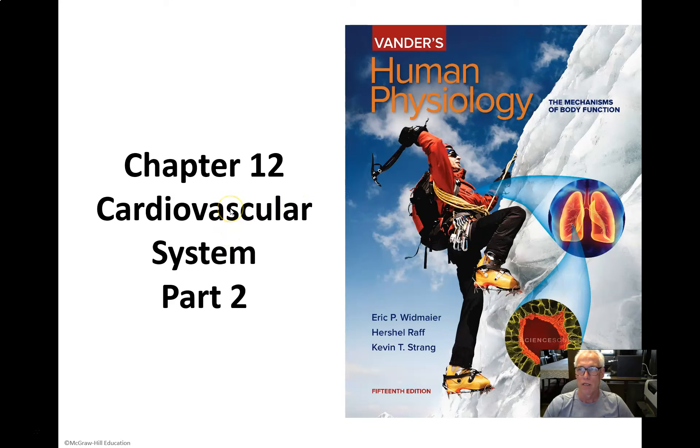Join me next time as we go on to talk more about the cardiovascular system in part 2 of our discussion of chapter 12.